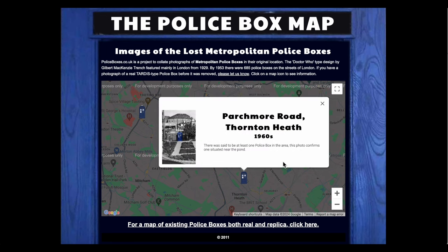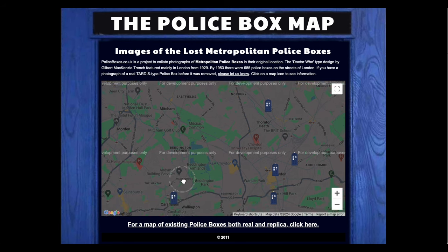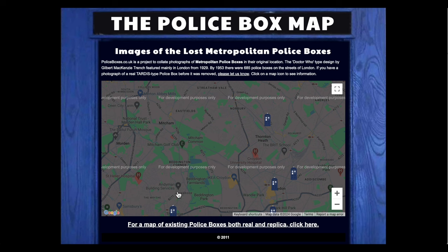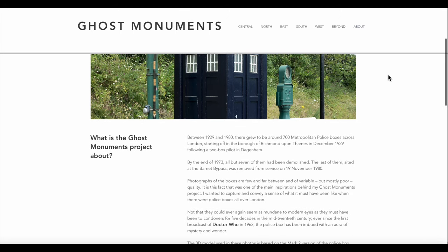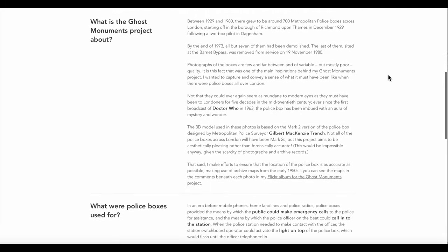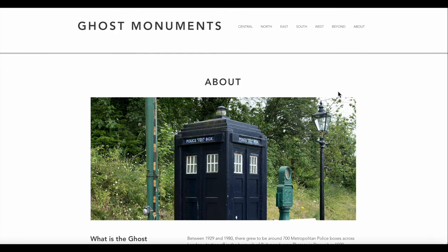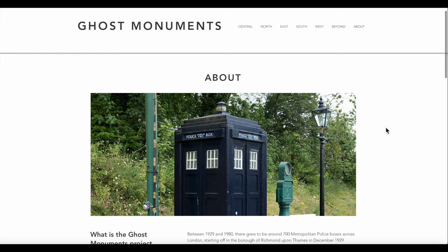It does show Thornton Heath, Croydon, and Carshalton. But a more recent website, which I think is quite good — I'll put a link in the description — is called Ghost Monuments. It gives a nice description of the history of the boxes and how many there were, and has photographs of the locations where the boxes were, with an image of a police box placed at the spot. It does show the Figs Marsh location, the Smith's Meters location, and the Manor Road location. But I won't show it in this video as it's recent work, copyright 2024.